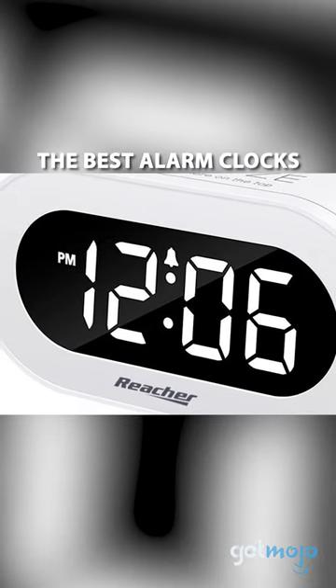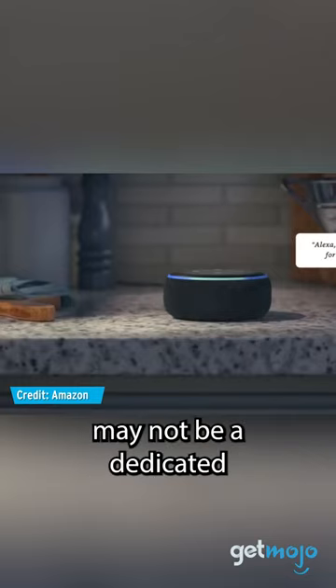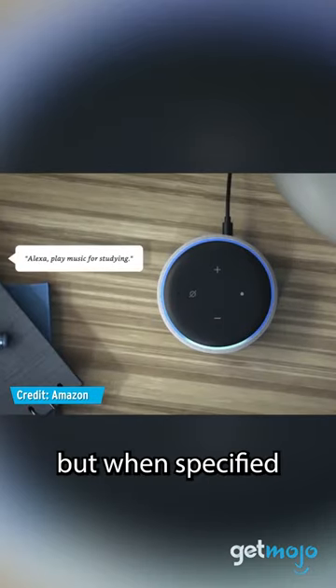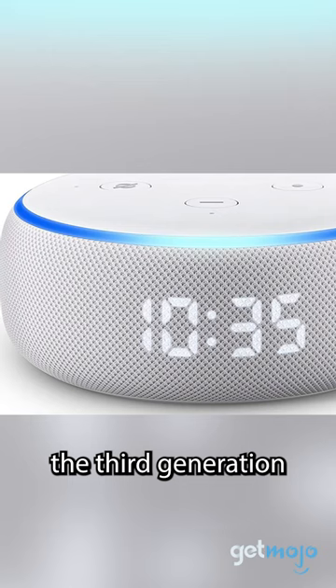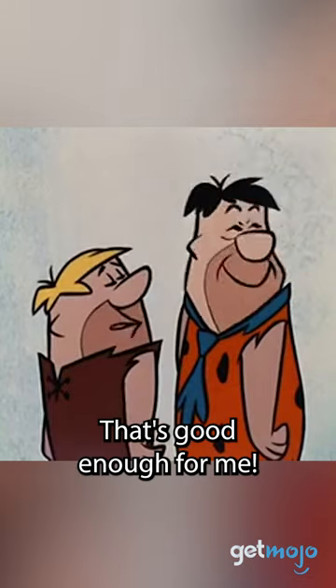The Best Alarm Clocks: Amazon Echo Dot. The Echo Dot may not be a dedicated alarm clock, but when specified in the sandstone fabric, the third generation dot features a conveniently visible LED clock display. That's good enough for me!